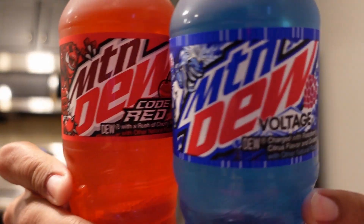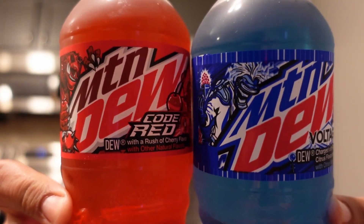All right, we're keeping the Mountain Dew train going, doing another Versus. We're checking out Mountain Dew Voltage versus Mountain Dew Code Red. Let's see which one's better. Here we go.